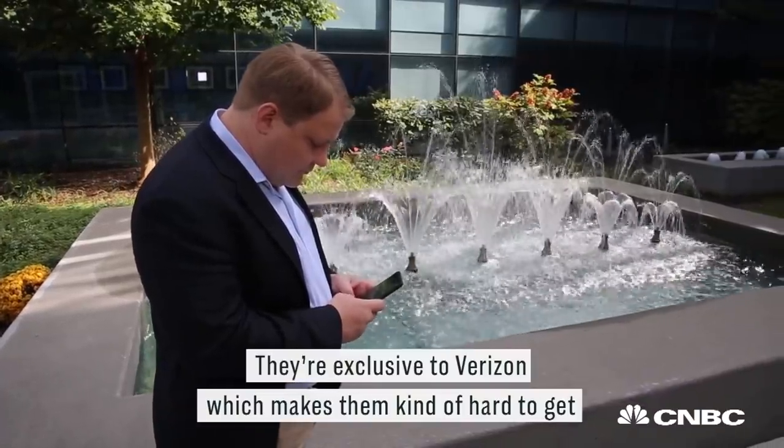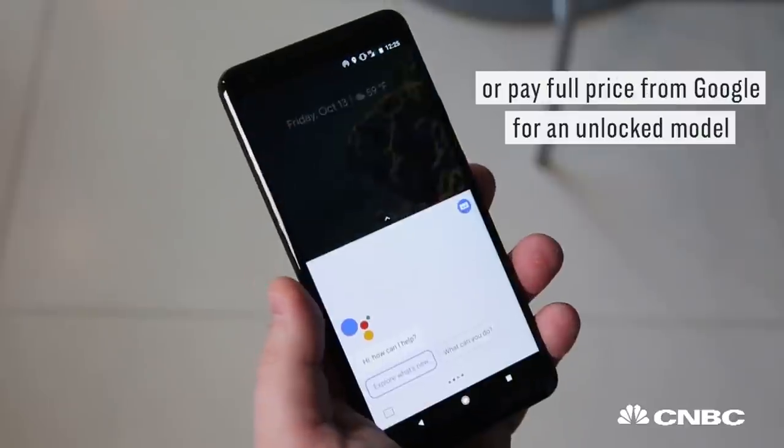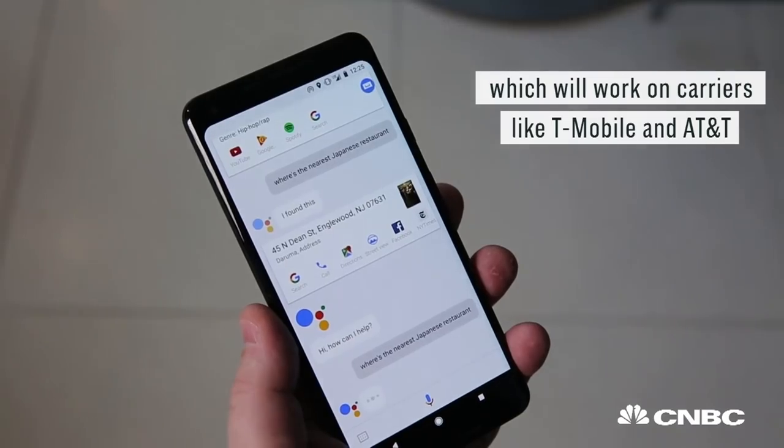They're exclusive to Verizon, which makes them kind of hard to get. You can either get them on a contract at Verizon or pay full price from Google for an unlocked model, which will work on carriers like T-Mobile and AT&T.